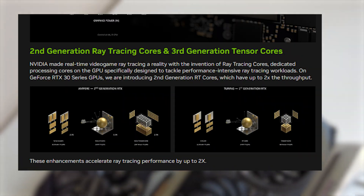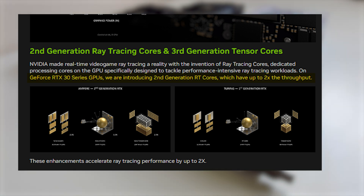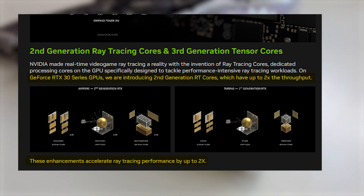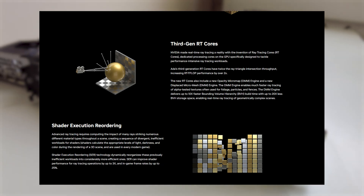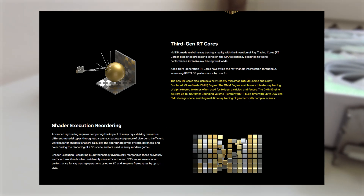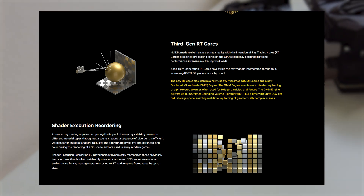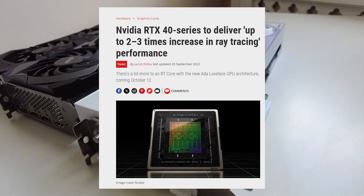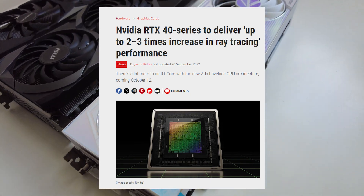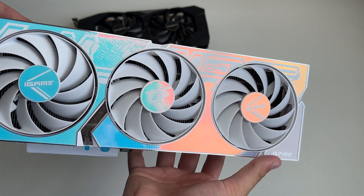Nvidia claims so, with the second gen RT cores being described as having up to two times the throughput, supposedly accelerating raytracing performance by up to two times. Furthermore, the third gen RT cores also feature a new opacity micromap engine and a new displaced micromesh engine, which are both supposed to deliver much faster real-time raytracing — some sources suggest up to two or three times higher than the previous second gen raytracing cores. So let's find out if there's a noticeable difference between the first, second, and third gen raytracing cores when we play some raytracing games.